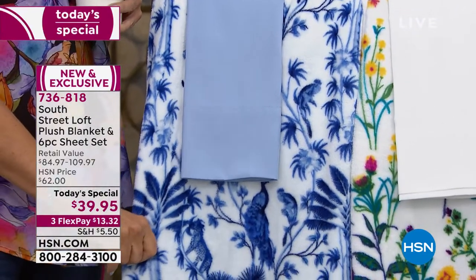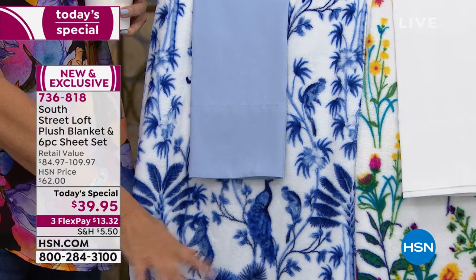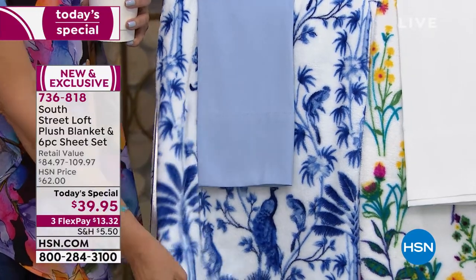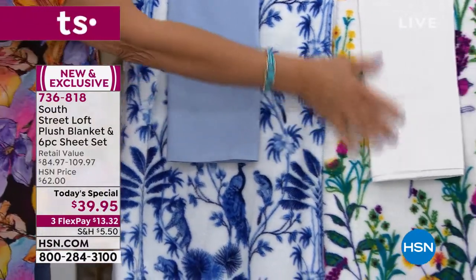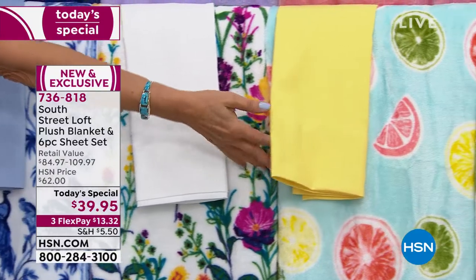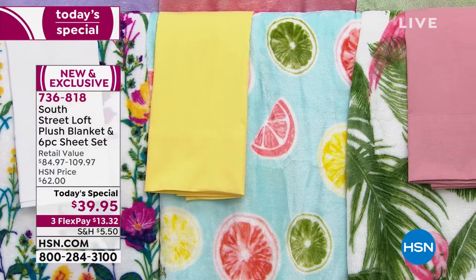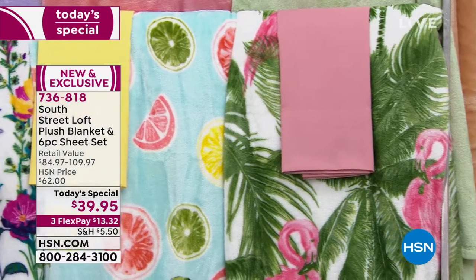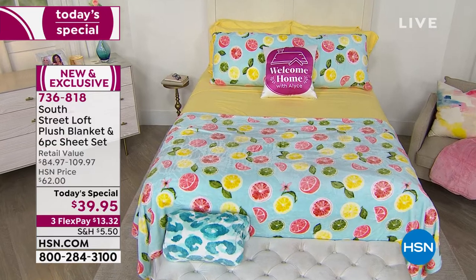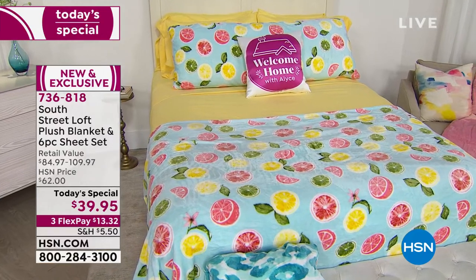This is our best seller of the morning and already in danger of selling out — it's called chinoiserie. I have the final 1,000, well over half of our quantity already gone. It comes with a pretty soft blue sheet set with your extra pillowcases and a matching blanket. Here's your floral — if you like white sheets, the floral comes with white sheets. The citrus is cute with sliced fruit, and the palm with pink flamingos is also very popular.